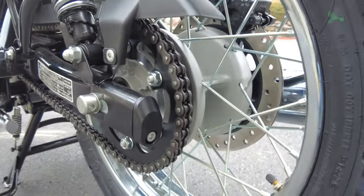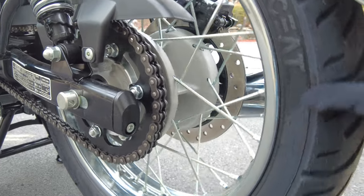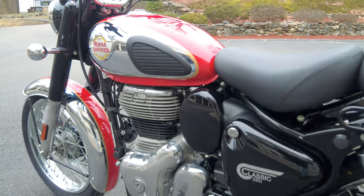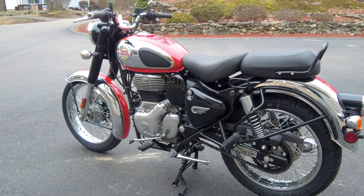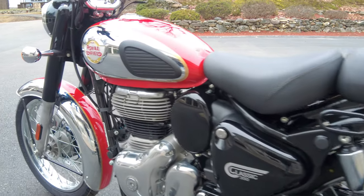Center stands are great because they get the motorcycle standing straight up very securely, making it easy to do any sort of maintenance — even basic maintenance like cleaning and lubricating your chain — in a safe manner. And for storing the bike, it stores it straight up rather than leaned over, so you're going to save space when storing it as well.